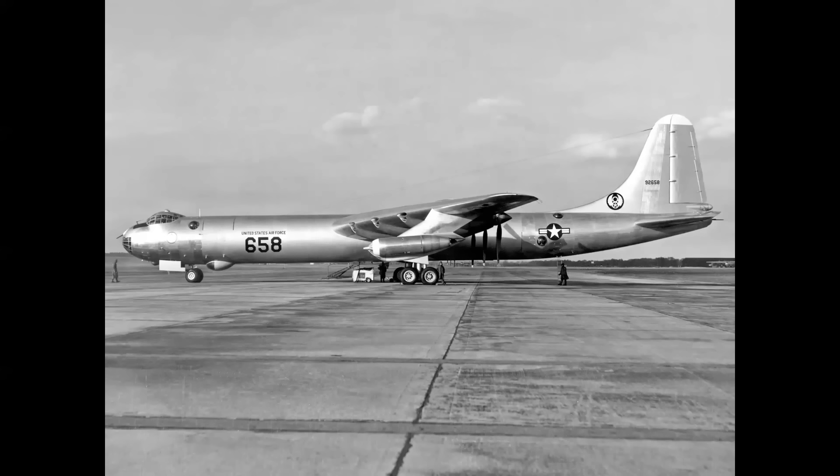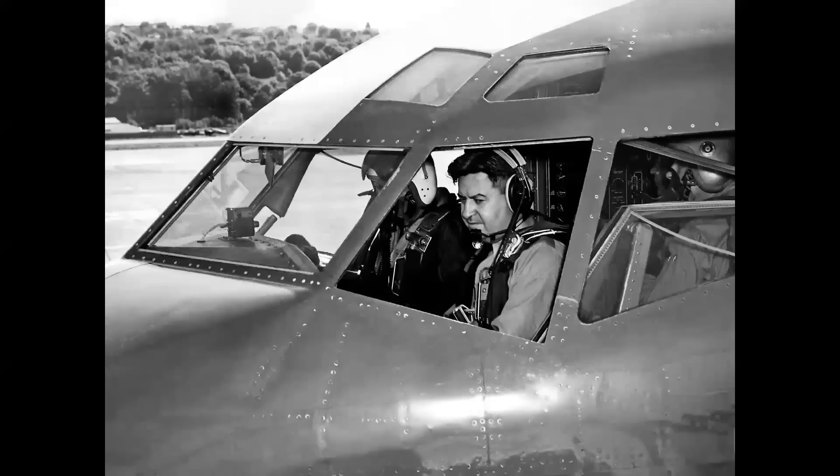The B-36D was powered by uprated 3,500-horsepower Pratt & Whitney R-4360-41 radial engines, augmented by four General Electric J-47s, generating the famous phrase 'six turning and four burning.' The RB-36D was developed at the urging of General Curtis LeMay, seen here in the cockpit of the Boeing 367-80 jet transport prototype. LeMay was a pivotal figure in Air Force development and later became chief of staff. He felt photo recon aircraft should have the same capabilities as bombers, and that's where the RB-36 came in.